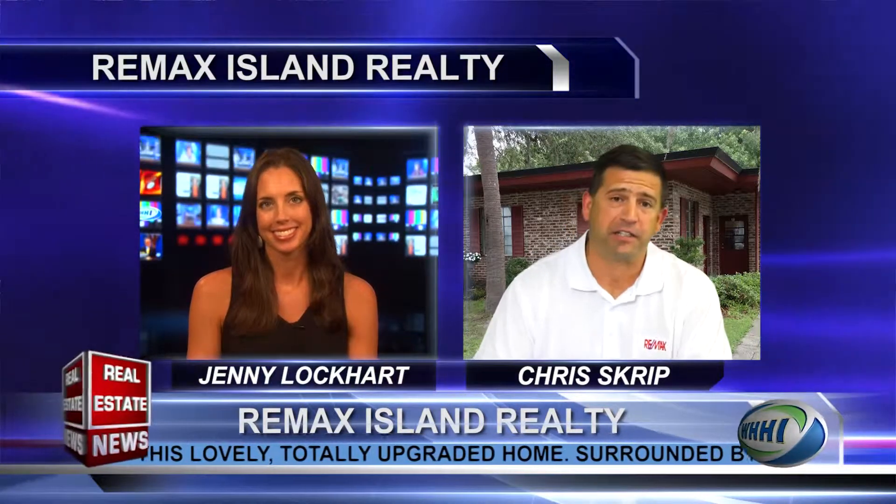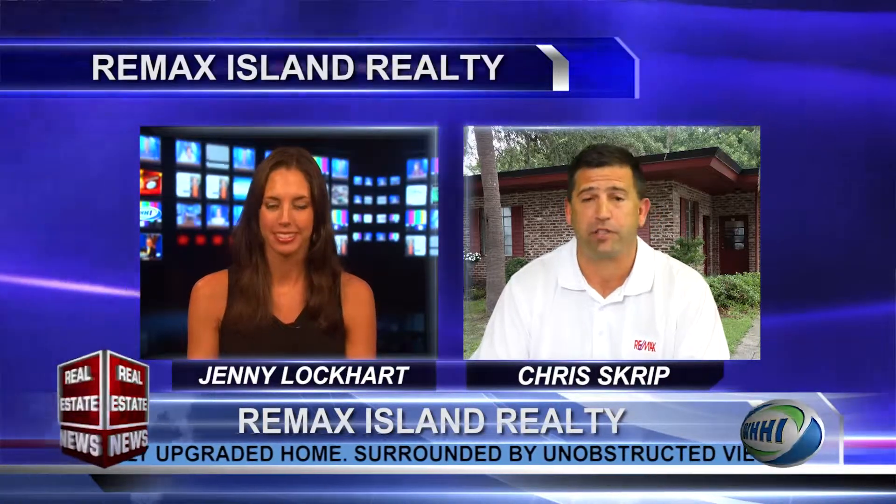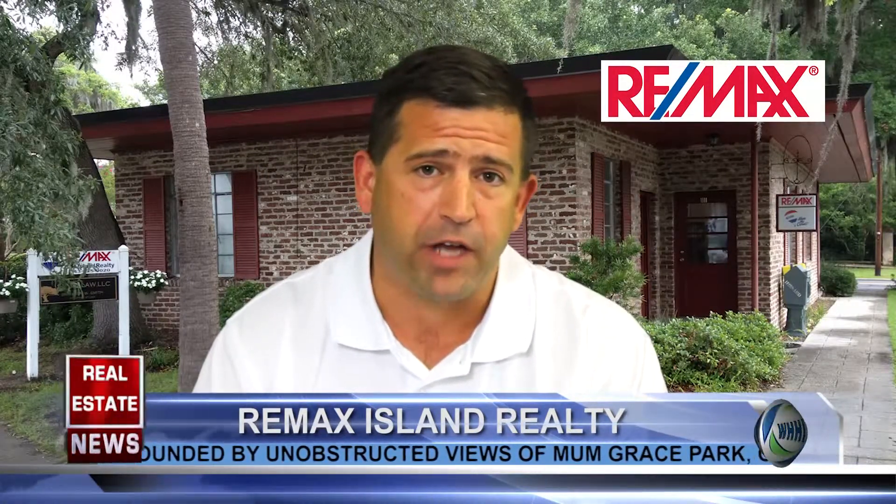Well, the latest and greatest news is that the market's up, inventory's down, and prices are starting to climb. But keep in mind that there's still some exceptional values out there in the $400,000 to $700,000 range.